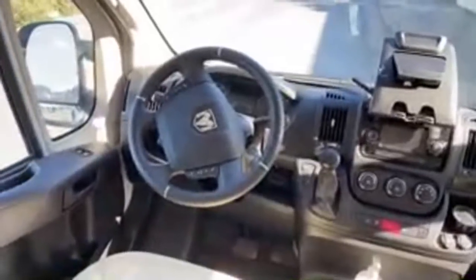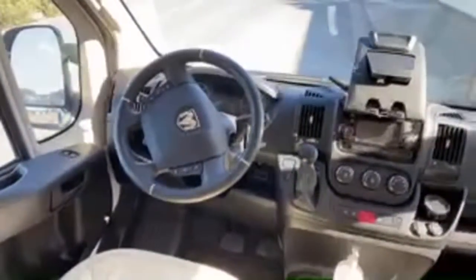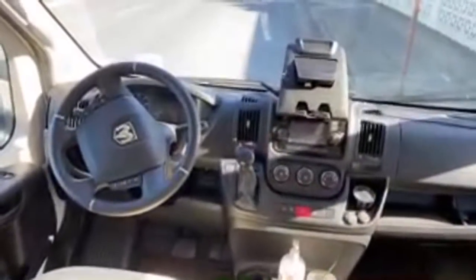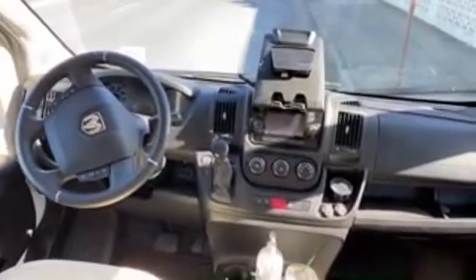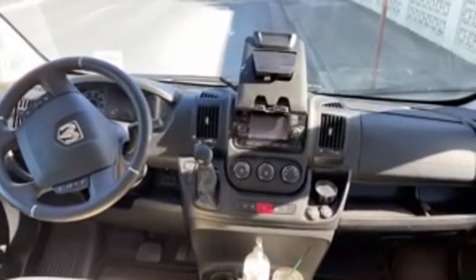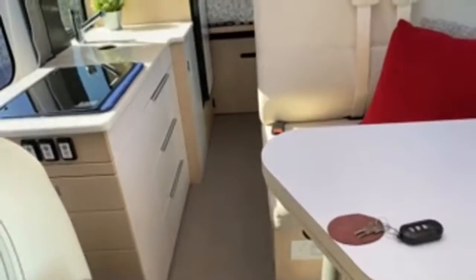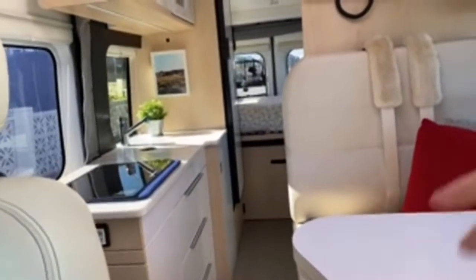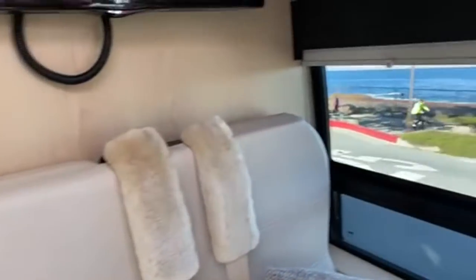Honestly, I don't care about the fancy cab stuff anymore — what I care about is everything behind the cab. This is why I would buy a Panoramic: it's so functional and beautiful. Yes, the cab is a bit basic compared to the Mercedes, but it's perfectly serviceable and very comfortable to drive.